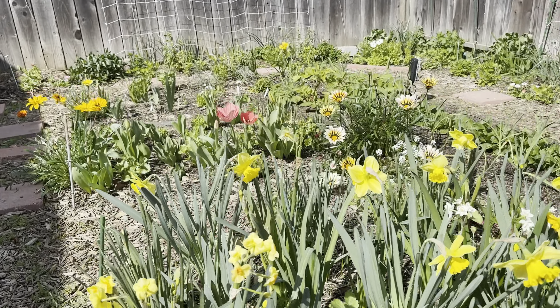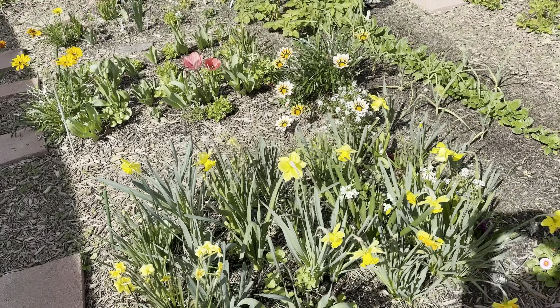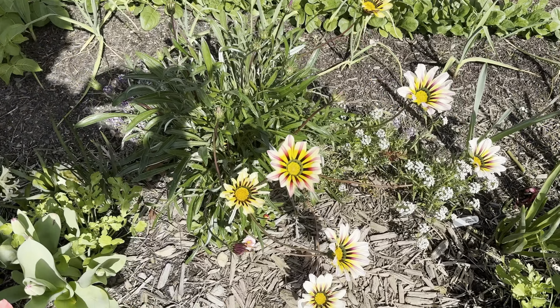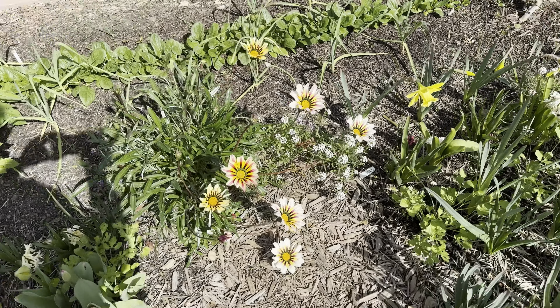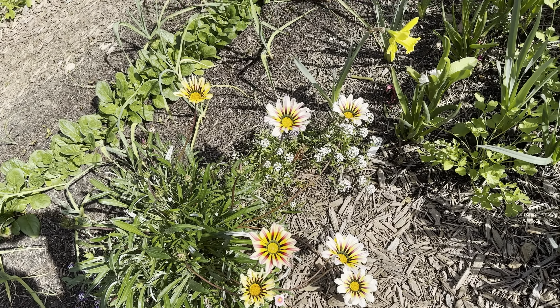The white narcissus are done. These are the bigger daffodils. Look at the gazania — look how pretty that is. These I grew from seed last year and now they've really taken off.